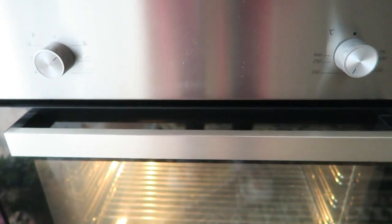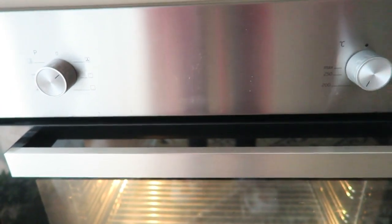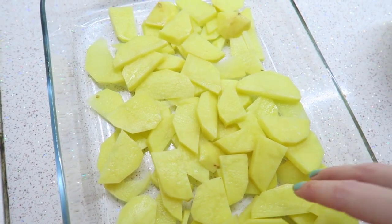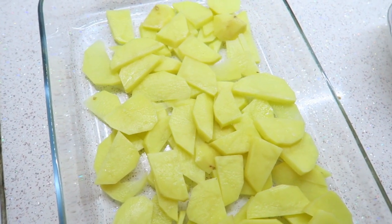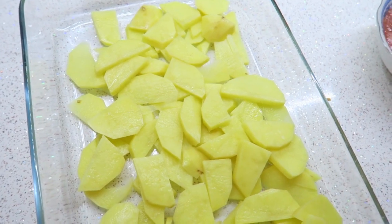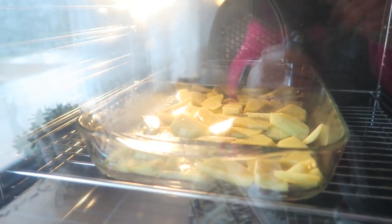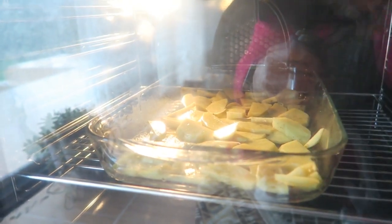I'm now preheating the oven to 200°C and I've put all the potatoes in, mixing them with some salt, pepper, and olive oil. I'll let the potatoes cook for about 15 minutes, and then I'm going to cook the other vegetables and add them to the potatoes afterwards.